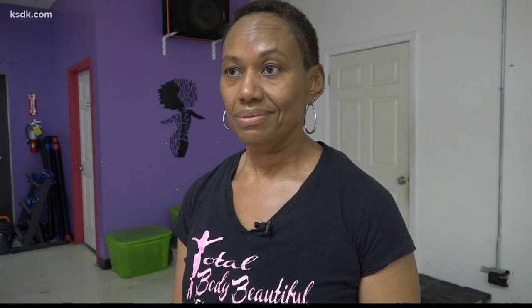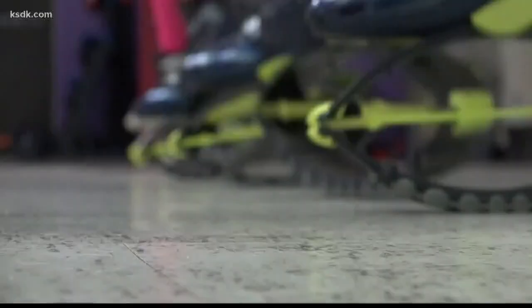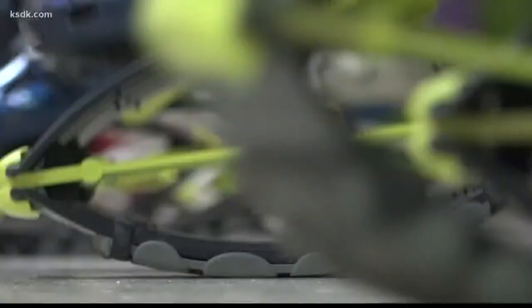When she brought the Kangoo Jumps, I was like, 'Ain't no way.' A lot of people are afraid — 'Oh, I'll hurt my ankles, I'll hurt my knees' — but the spring absorbs a lot of the shock. Kangoo hip hop is now one of her most popular classes. You get addicted to it, you really do. When you're done you're just like, 'I gotta do it again.' She's been teaching Kangoo hip hop since 2011.